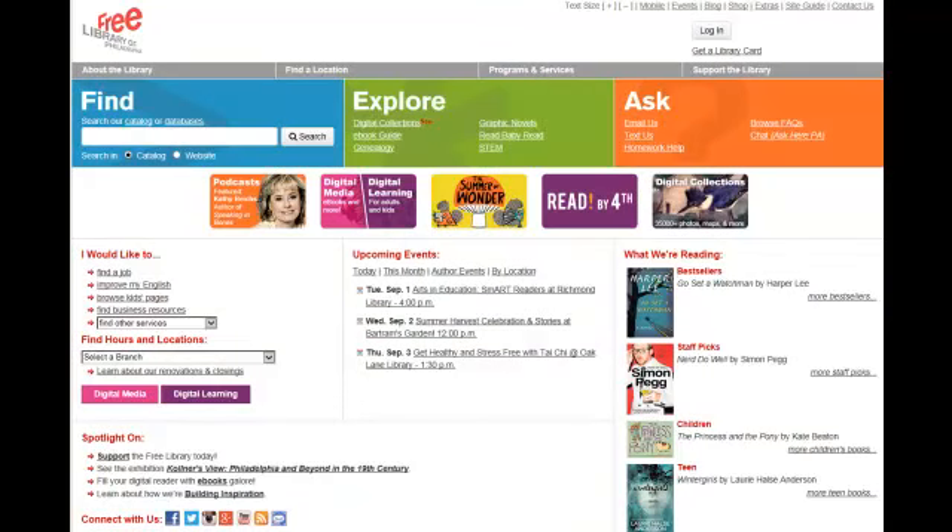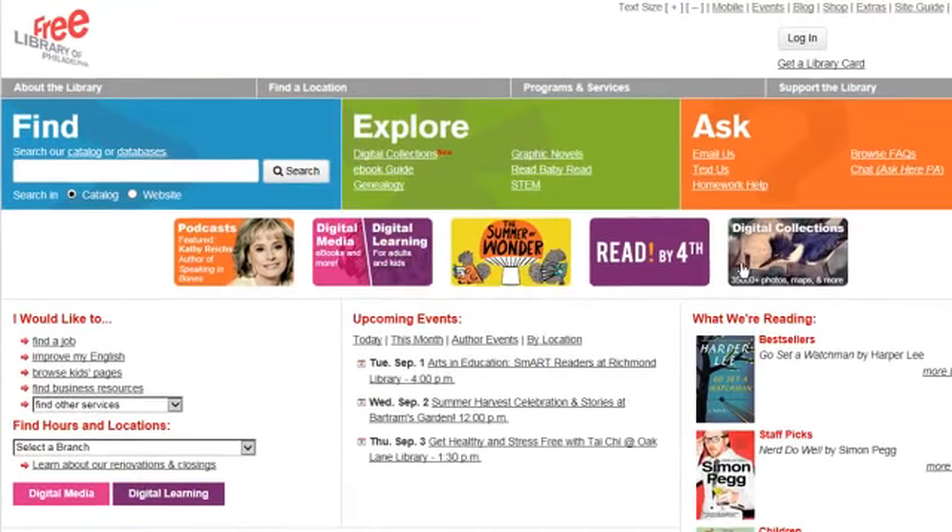For live one-on-one help in tutoring, skill building, and writing assistance, Homework Help Online is the number one resource for students of all ages.